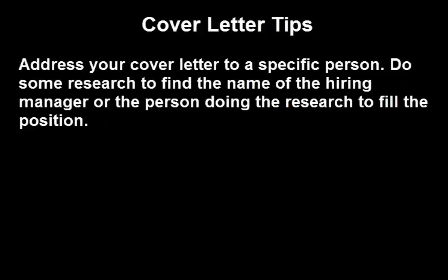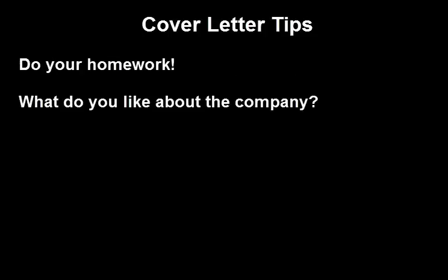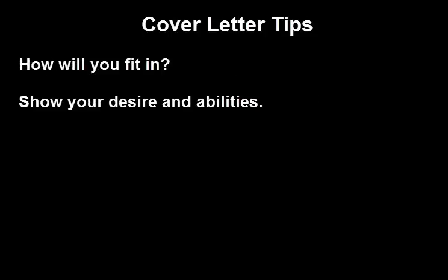Let me give you some cover letter tips. Address your cover letter to a specific person — do some research to find the name of the hiring manager. Customize your cover letter to the particular job to which you're applying. Do your homework: what do you like about the company? How will you fit in? Show your desire and abilities.